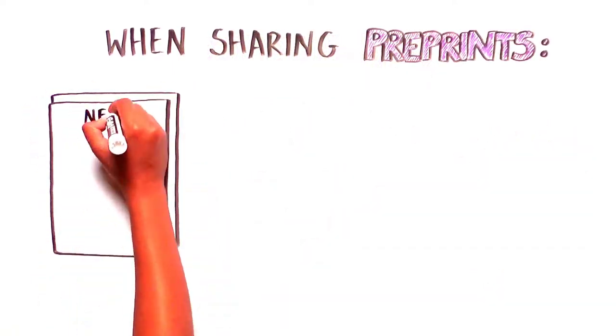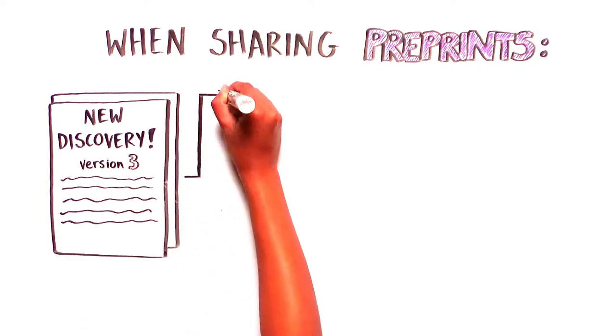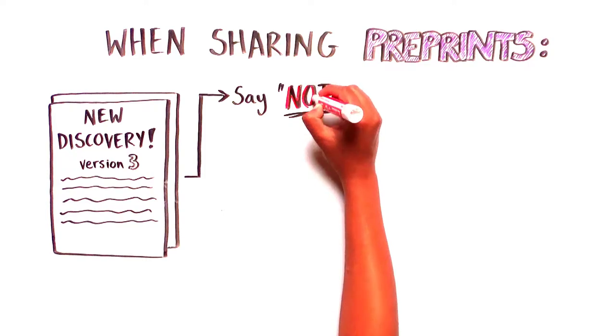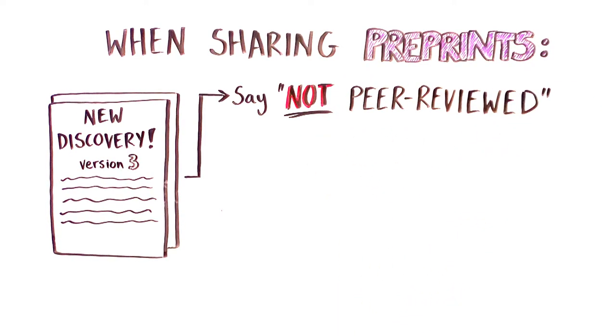But since preprint servers do not perform the peer-review process on the manuscripts they post, it is critical to clearly state the manuscript status as not peer-reviewed when sharing or writing about a preprint.